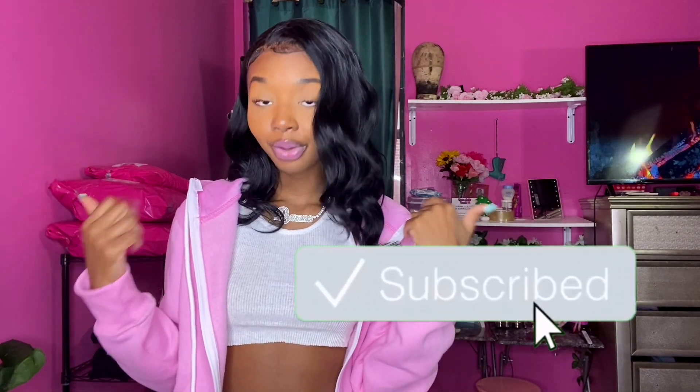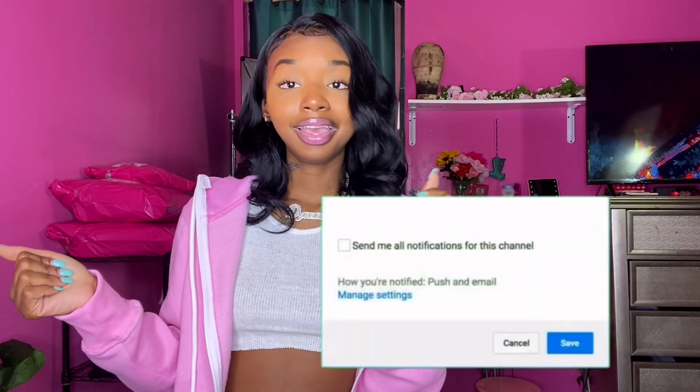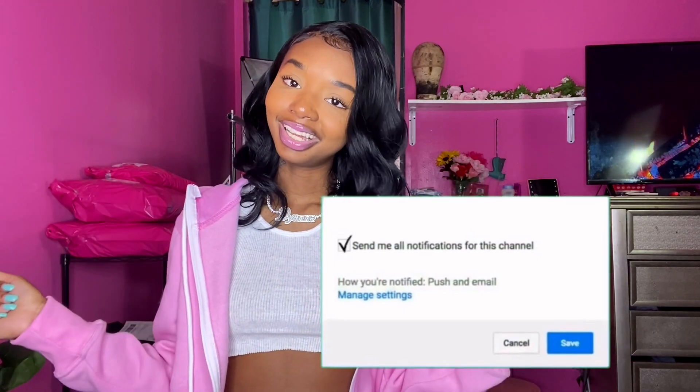You just have to be consistent, y'all. I really hope these tips help you. Comment down below your Black Friday sales — promote your business, link your websites and Black Friday sale links below. I love you doll babies so much. Let me know what other videos you want to see, and I'll see you guys in the next video. Bye!